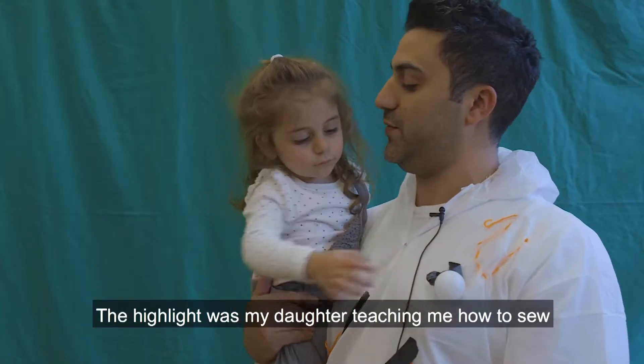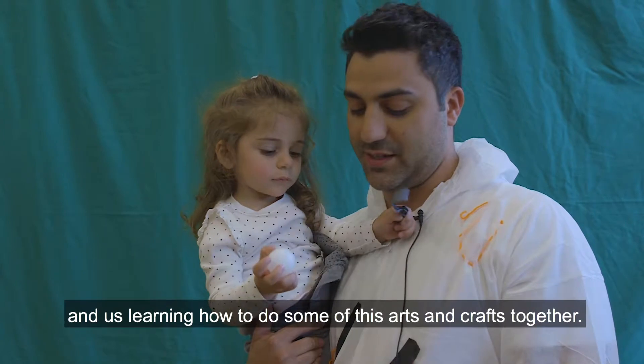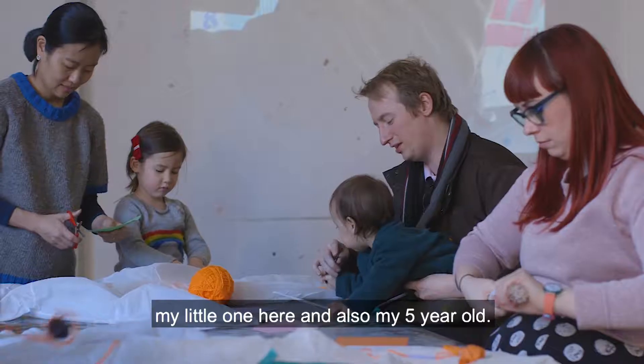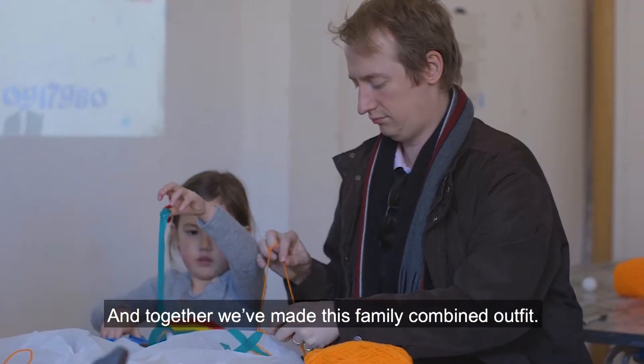The highlight was my daughter teaching me to sew and us learning how to do some of this arts and crafts together. I've come here today with my whole family — my little one here and also my five-year-old — and together we've made this family combined outfit.